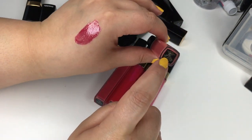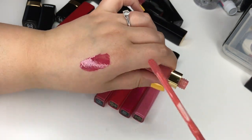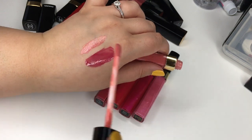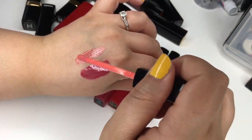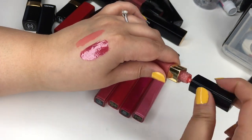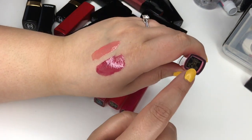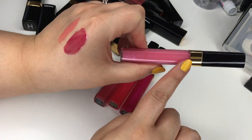And then number 181 — I love it, it is gorgeous. It's like a peachy nude pink, gorgeous on its own or on top of a lip liner or lipstick. It's so flattering to so many skin tones. And then number 144 — oh my god, I love it. It looks like cotton candy or bubble gum, just gorgeous and so pink.